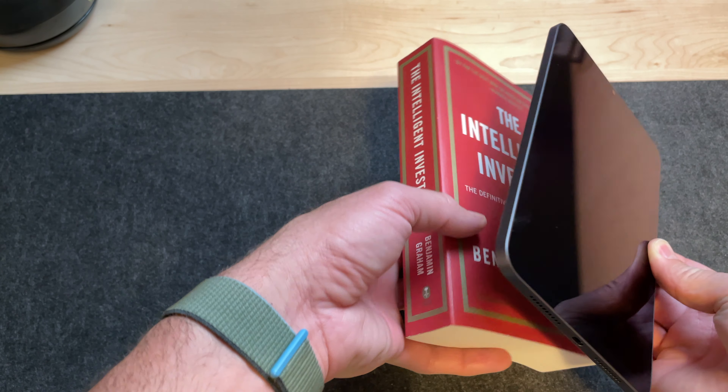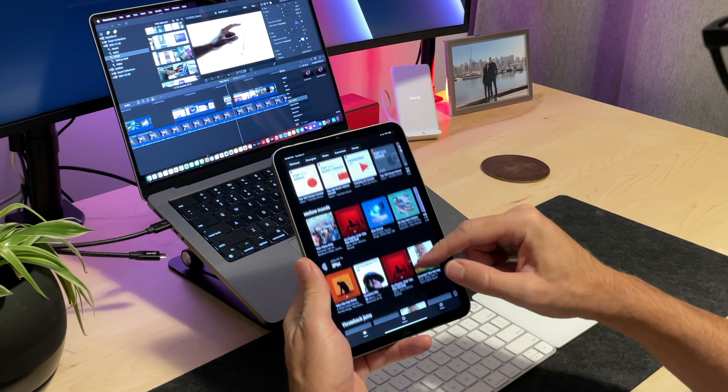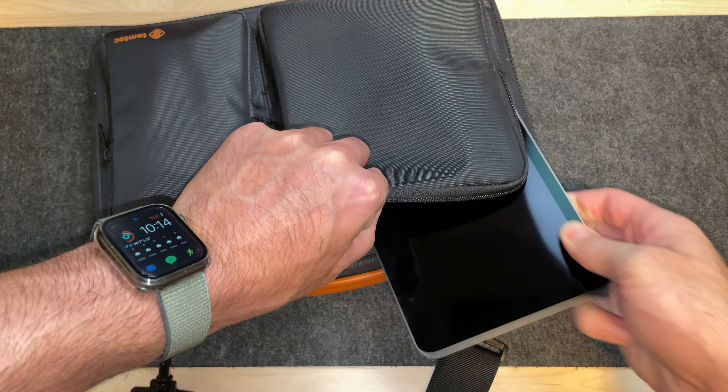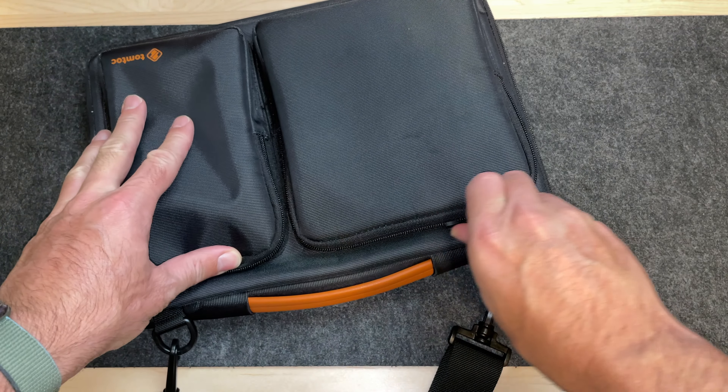This is where the iPad mini 6 does well. It's the same size as a book, and I find it super easy to hold for a long period of time when I'm reading and consuming content. It's also much easier to take around with you — it fits in your bag and you don't even really notice the weight. And because it fits in your hands better and it's much lighter, I find it a lot easier to type on and navigate.